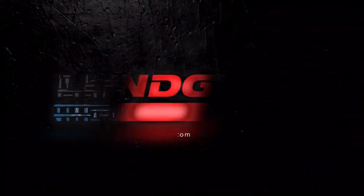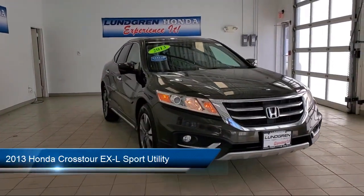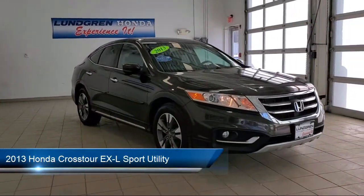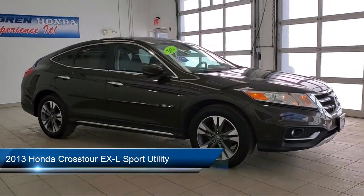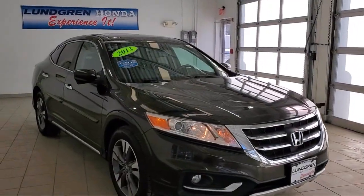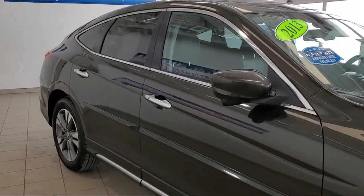Welcome to the Lundgren Automotive Group, and here's a look at another one of our pre-owned vehicles from our huge selection. It comes equipped with dual front side impact airbags, leather-wrapped steering wheel, split fold-down rear seat, fully automatic headlights, and keyless entry.